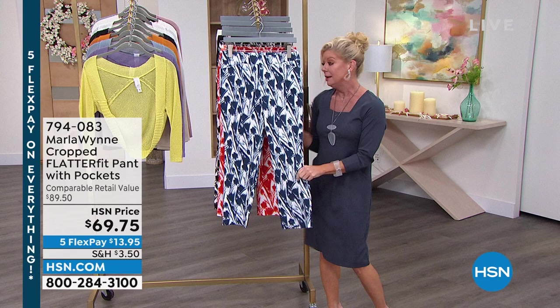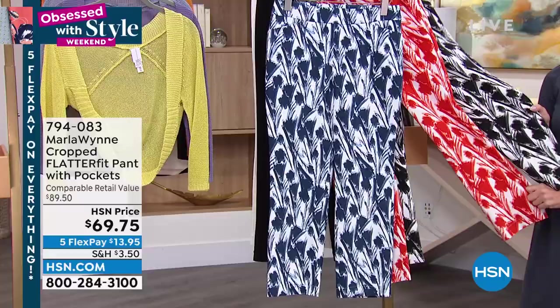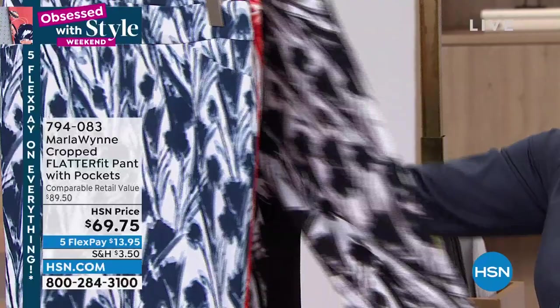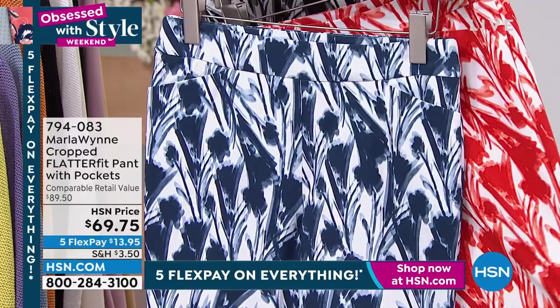I saw these prints when Kenya came out, I saw Kara wearing it earlier — these are adorable. We're going to talk about your flatter fit pant, why they're so beloved. The colors — we have the black, the white, your prints, the paprika, the blue, which is indigo. $69.75. We do have these in average and petite: 25-inch long average inseam, 23-inch in petite — so if you're 5'4 or shorter, we have that perfect length for you.